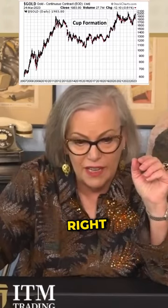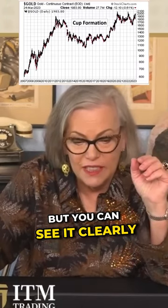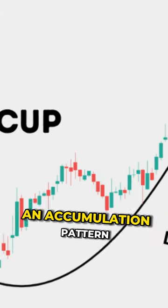Here we see the cup formation. It's jagged, but you can see it clearly. And this is an accumulation pattern.